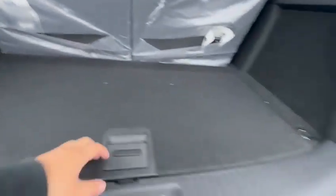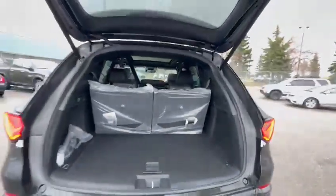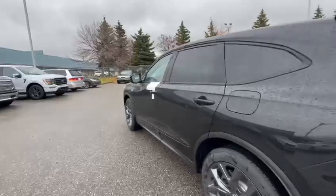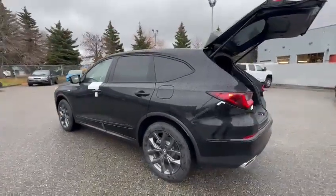Give me a shout — I still have this MDX available today. You can reach me at 507-936-4753. My name is Billy from Southview Acura. I look forward to hearing back from you. Bye for now!